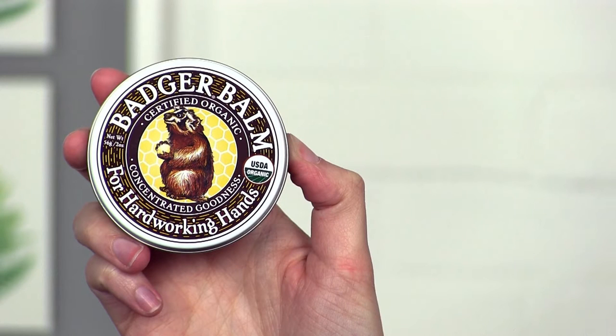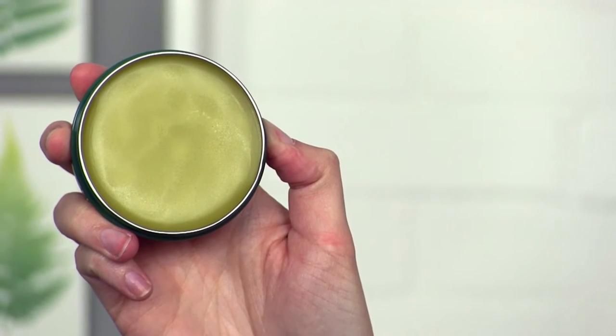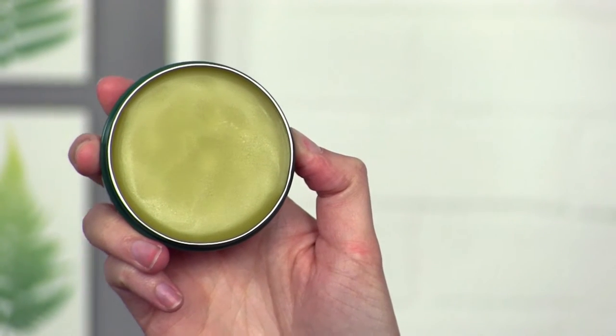This product is formulated for hard-working hands, although I don't even use it on my hands — I actually use it on different parts of the body that are extra dry. This is my go-to formula when I'm trying to moisturize dry skin, especially in the winter months.